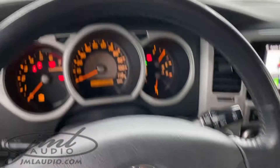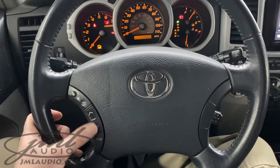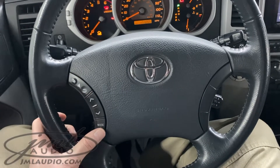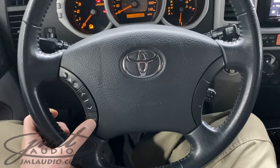The original factory steering wheel controls take care of volume and source and track, and have now been custom mapped so this actually does volume up and down, track up, track down. This also does your call answer and hang up, and this does your mode as well as your Siri activation for CarPlay or Android Auto.